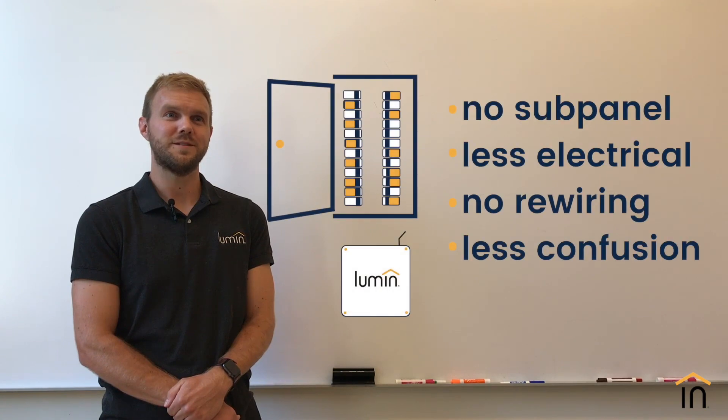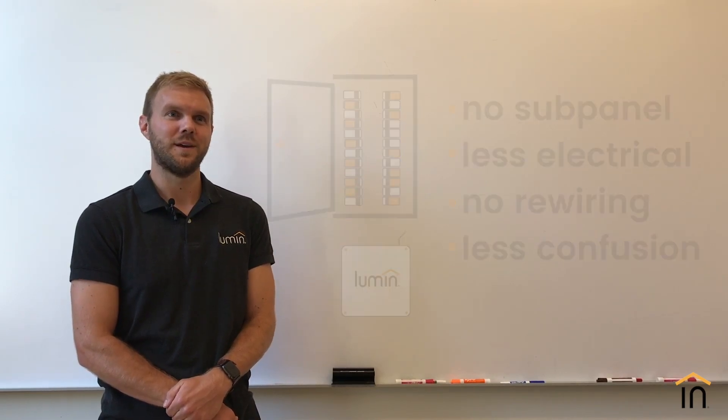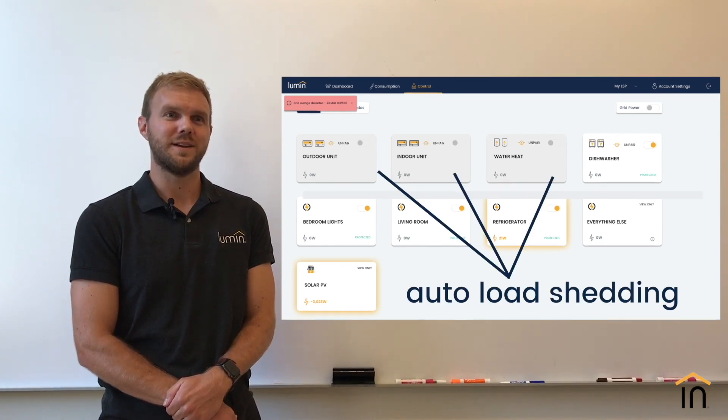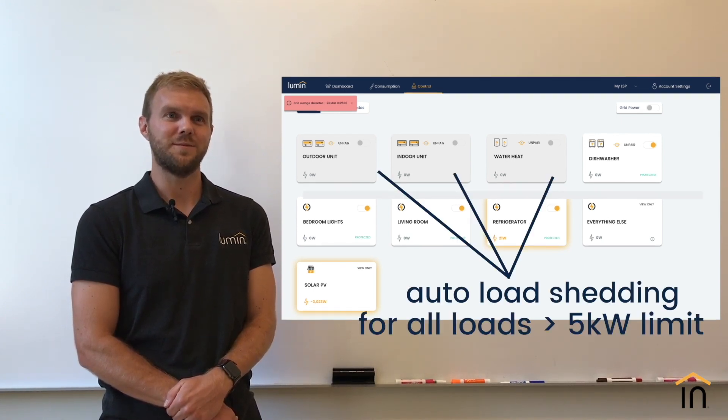With the addition of Lumen to the main distribution panel, the subpanel is no longer required, preventing unnecessary electrical work, rewiring, and confusion with the customer. During a grid outage, the Lumen smart circuits take over and automatically shed those loads that exceed the 30A or 5 kW limitation.